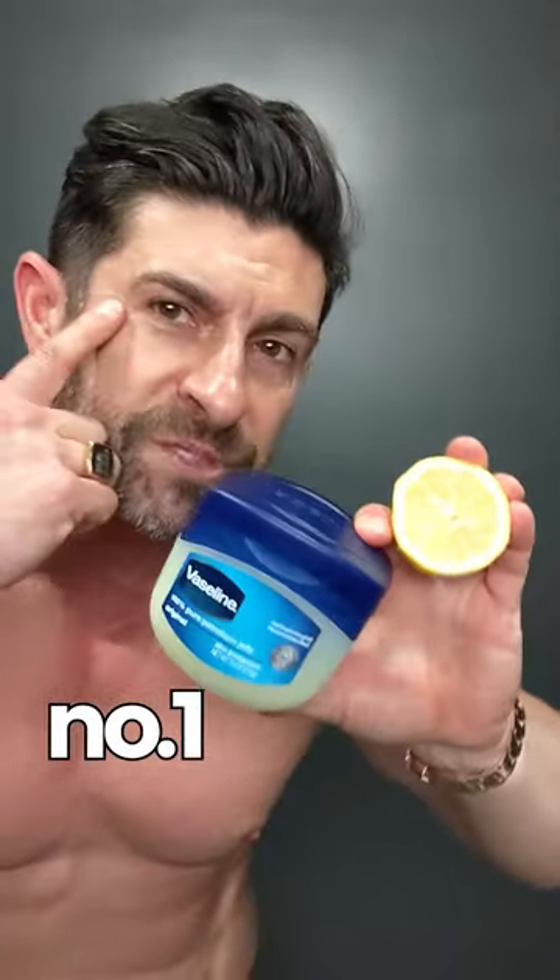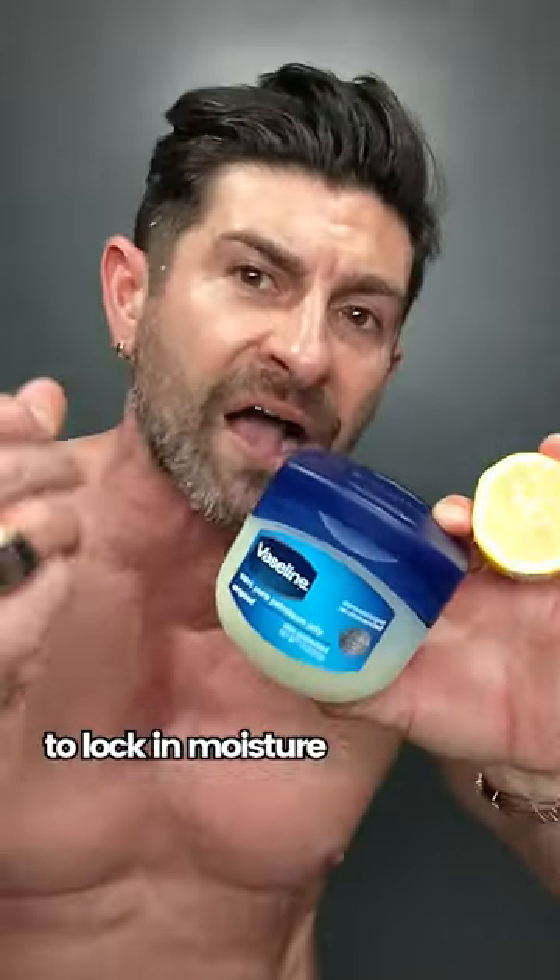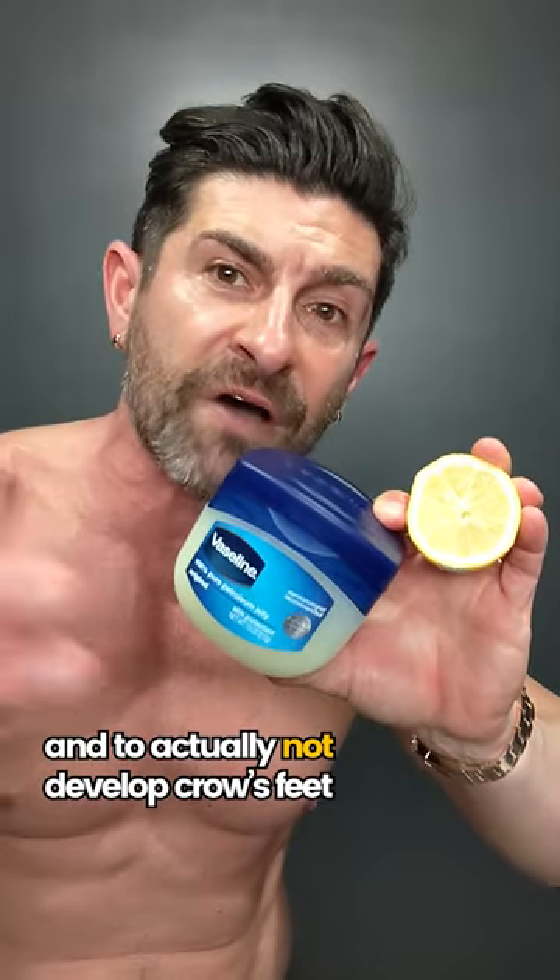Vaseline — two ways. Number one is a small dab around your eyes to lock in moisture and to actually not develop crow's feet.